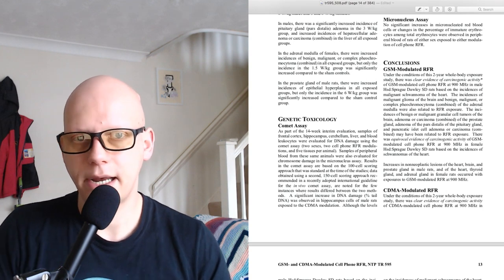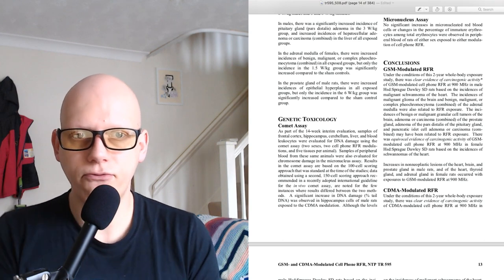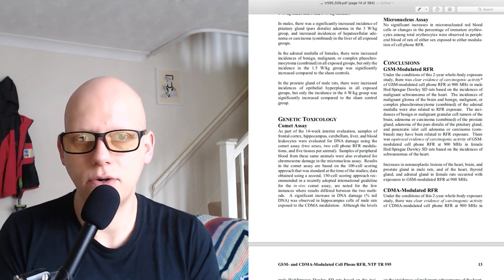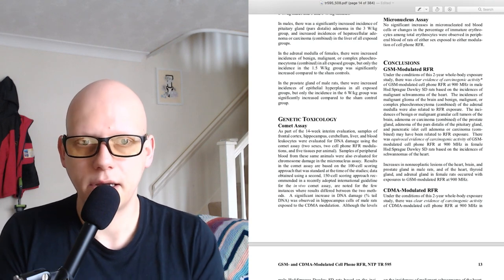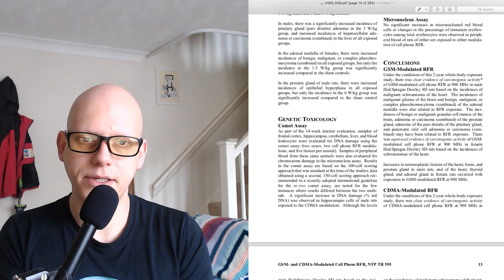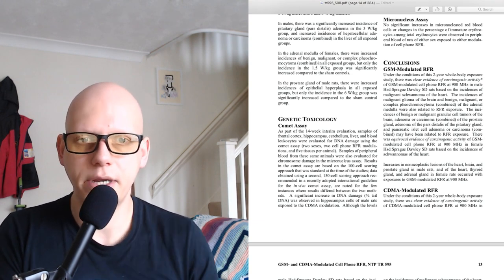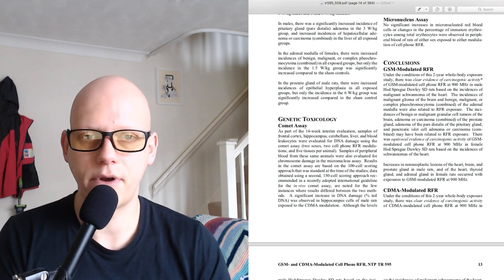Micronucleus assay: No significant increases in micronucleated red blood cells, or change in the percentage of immature erythrocytes among total erythrocytes, were observed in peripheral blood of rats of either sex exposed to either modulation of cell phone RFR.